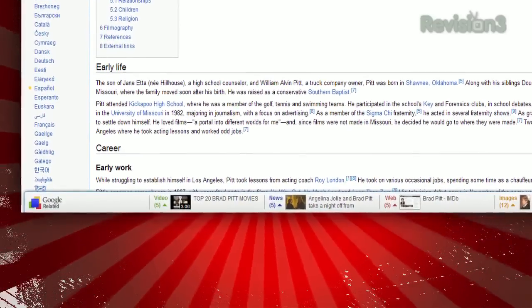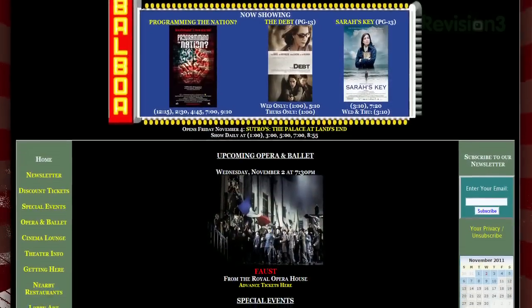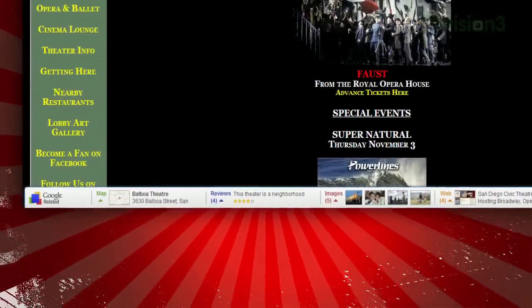This Wikipedia page shows videos, news, web results, and images, while the home page for this local movie theater shows a map, reviews, images, web results, and related places. The content just depends on the site you're on.